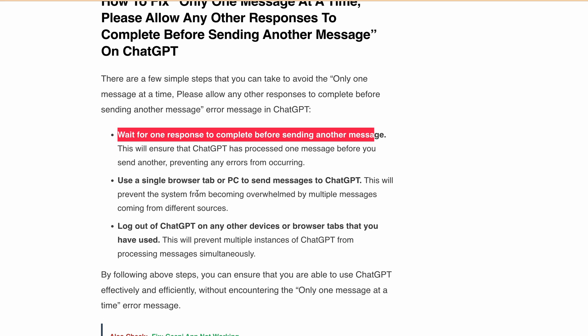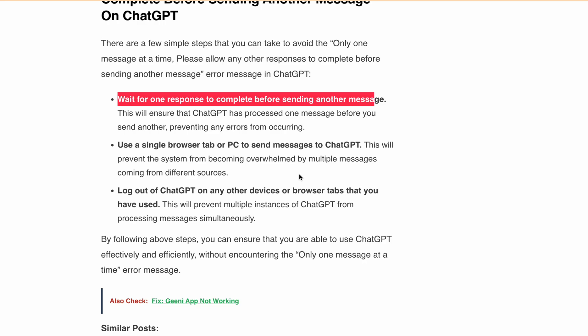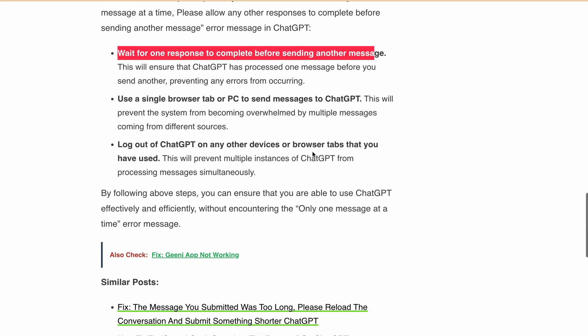Second, use a single browser tab or PC to send messages to ChatGPT. This will prevent the system from becoming overwhelmed by multiple messages coming from different sources. Next, log out of ChatGPT on any other device or browser tab that you have used. This will prevent multiple instances of ChatGPT from processing messages simultaneously, allowing you to use ChatGPT effectively and efficiently.